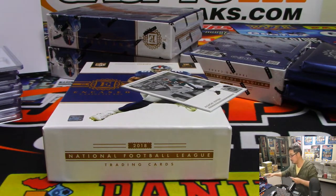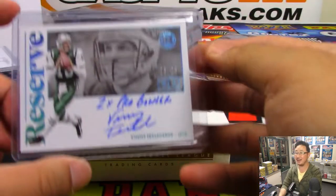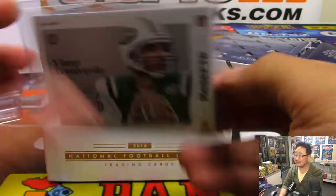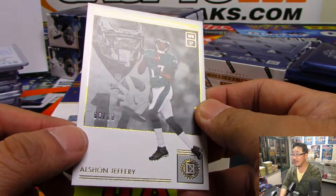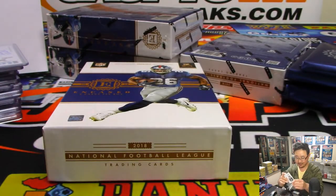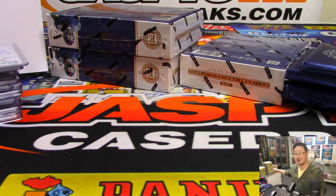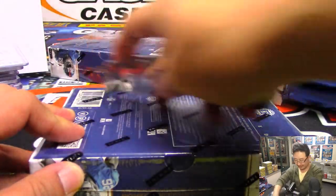Rex says anyone else get into a break without knowing any players and use Joe's reaction to judge how nice of a hit you got? William says all the time — probably like in soccer breaks. I do the same thing with you guys when I do a hockey break or Prism draft pick breaks — I just look in the chat, if someone's like 'whoa,' I'm like okay, that's a good hit. You'll see that happen in the Black Diamond break happening later tonight.